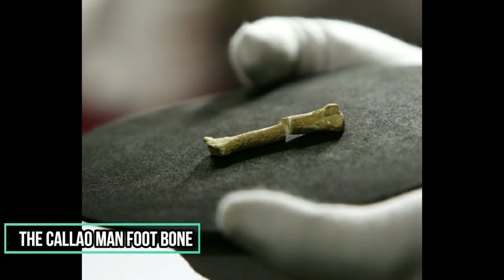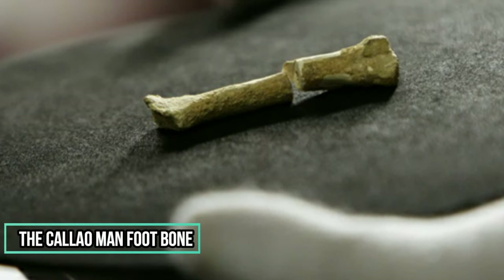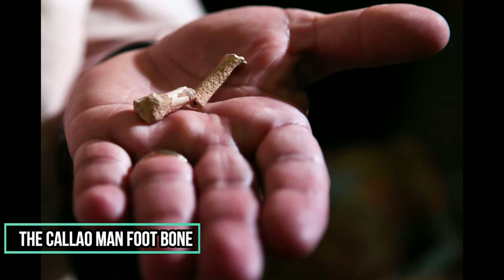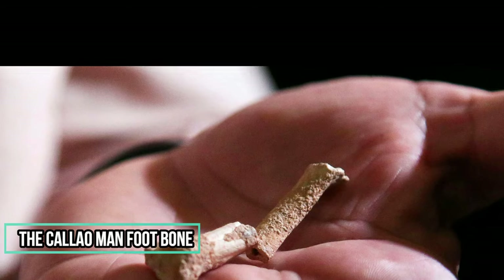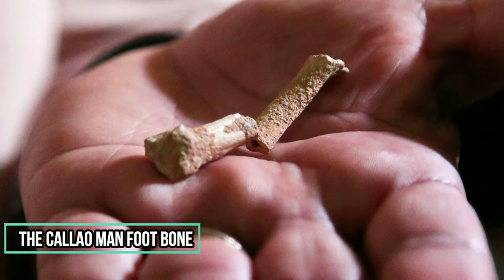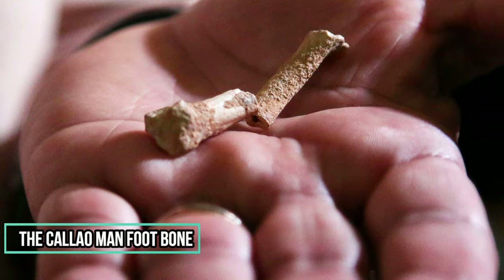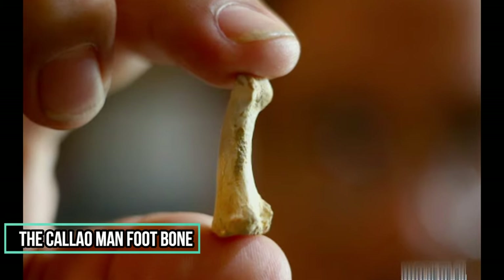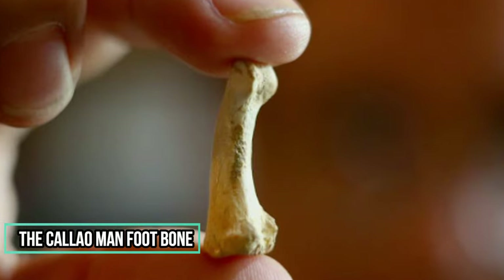In 2007, a group of archaeologists led by Dr. Armand Mijares of UP Diliman discovered a foot bone in Callao Cave in the town of Peñablanca, Cagayan. The skeletal remain, specifically the third metatarsal of the foot, is said to be the earliest human fossil found in the Asia-Pacific region. Based on uranium-series dating, the foot bone is approximately 67,000 years old, predating the Tabon Man — long thought to be the country's earliest human remains at only 50,000 years old. According to experts, the Callao Man possibly reached the island of Luzon from Indonesia by raft, suggesting our ancestors already possessed knowledge of sea craft making at this early period.